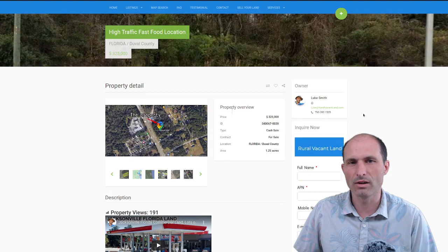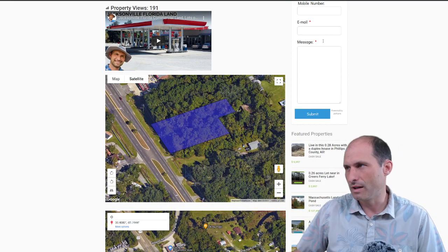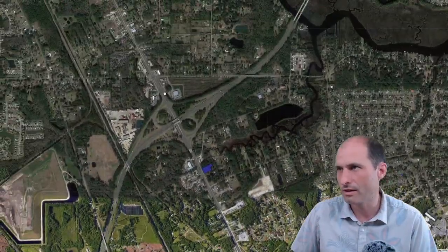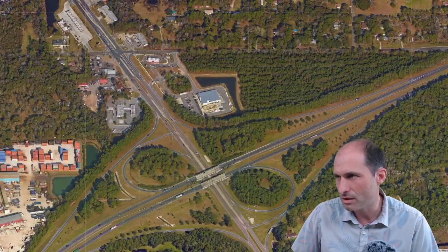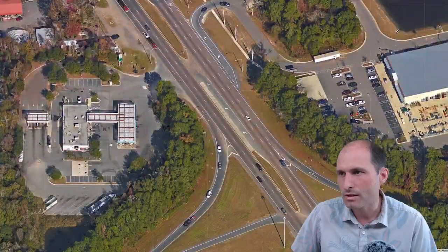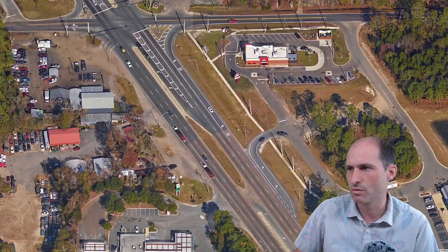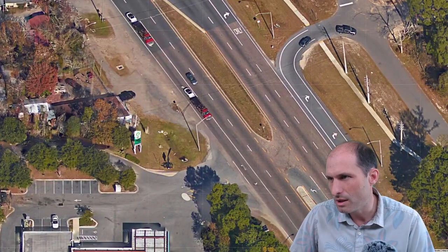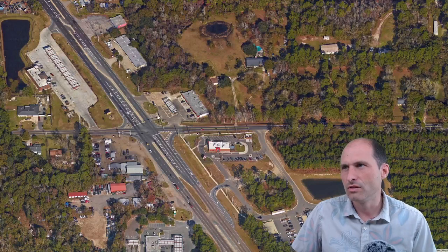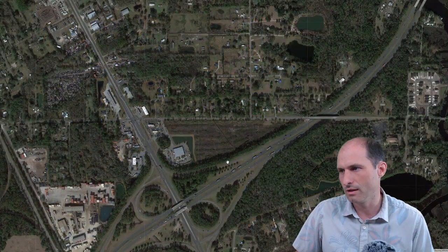We've got pictures and diagrams on the website. There's an interactive map. On the other side of the freeway we've got some competition — a tractor supply store, a Wendy's, another gas station with a drive-thru, a BP with tacos or something, more gas stations, fast food, and auto parts. Lots of things going on along this street.